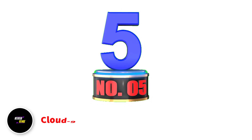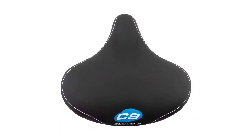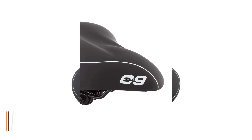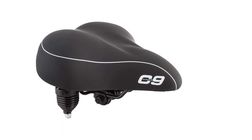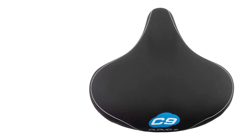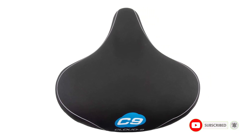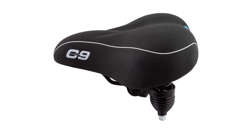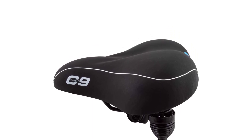Number 5: Cloud9 Sunlight Suspension Cruiser Saddle. The Cloud9 Bike Saddle is an excellent choice for heavy riders who want a comfortable and enjoyable bike ride. With its gel-full padding and coil spring suspension, it provides ample support and cushioning, reducing the impact of bumps and uneven road surfaces. Its universal design makes it easy to install on any standard bike post. Overall, this bike saddle is a significant upgrade from stock saddles, allowing bikers to extend their range and take longer rides without experiencing discomfort or numbness. If you're a heavy rider looking for a comfortable bike saddle, the Cloud9 Bike Seat is definitely worth considering.